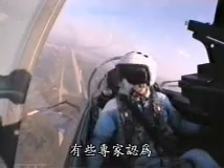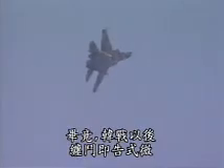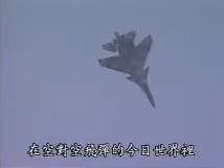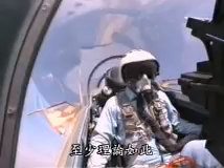Some experts claim that aside from entertaining crowds at air shows, it has little use. After all, true dogfighting went out with the Korean War. In today's impersonal world of air-to-air missiles, victory or defeat is decided long before a pilot sees the enemy. At least, that's the idea.